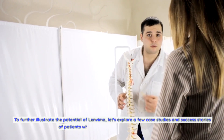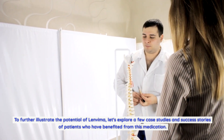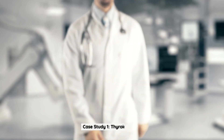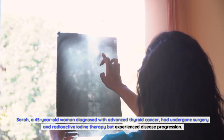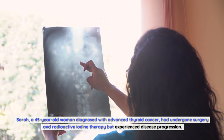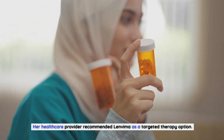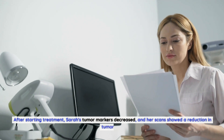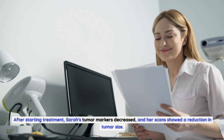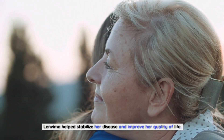Case Studies and Success Stories. Case Study 1 — Thyroid Cancer: Sarah, a 45-year-old woman diagnosed with advanced thyroid cancer, had undergone surgery and radioactive iodine therapy but experienced disease progression. Her healthcare provider recommended Lenvima as a targeted therapy option. After starting treatment, Sarah's tumor markers decreased and her scans showed a reduction in tumor size. Lenvima helped stabilize her disease and improve her quality of life.